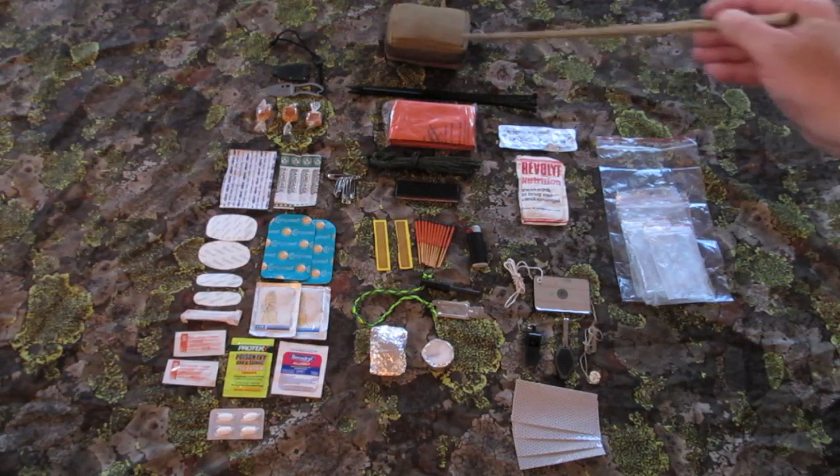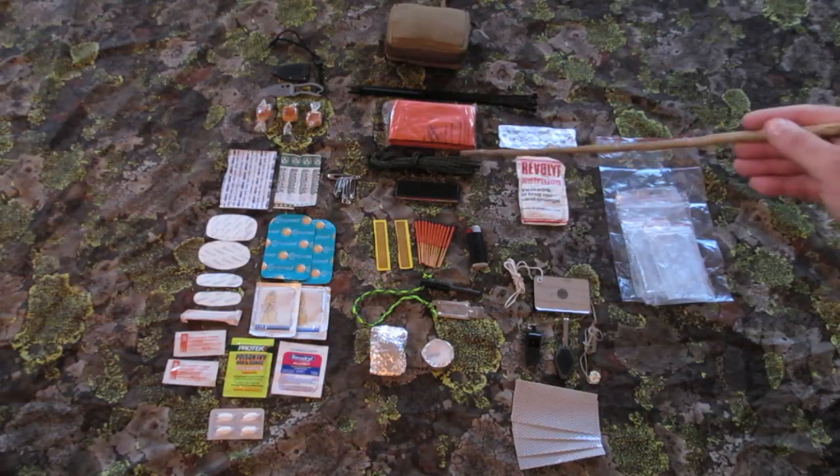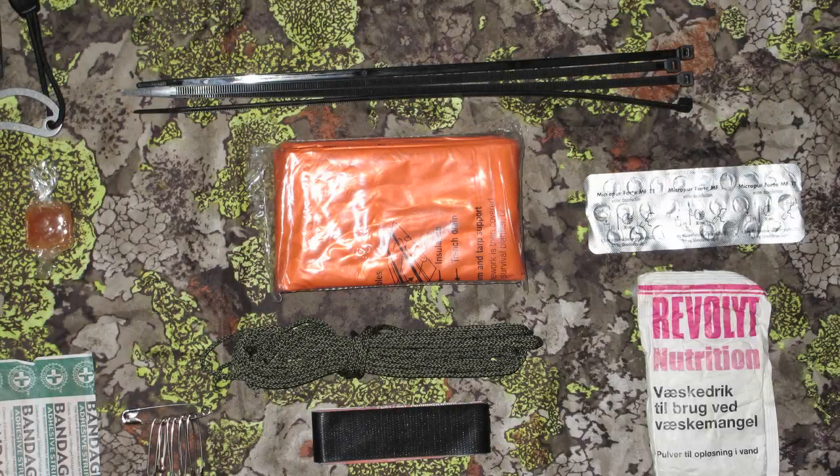The shelter part consists of 4 zip ties, a large 2-man emergency blanket, about 5 meters of cord, and 1.5 meters of gorilla tape.